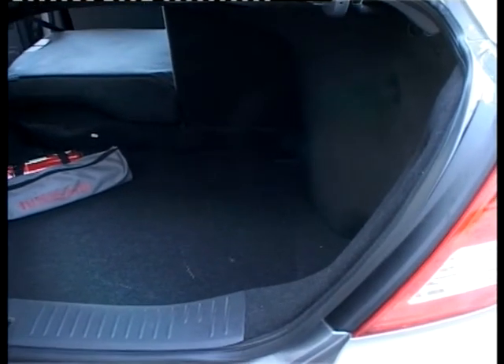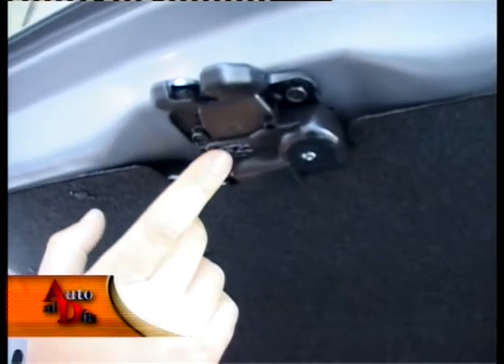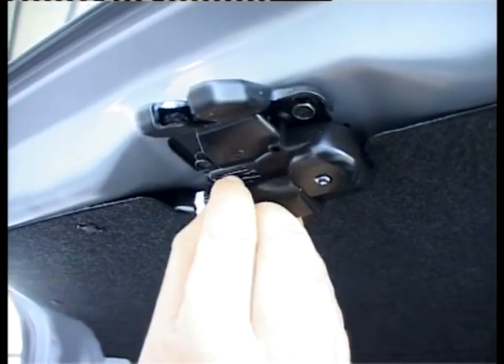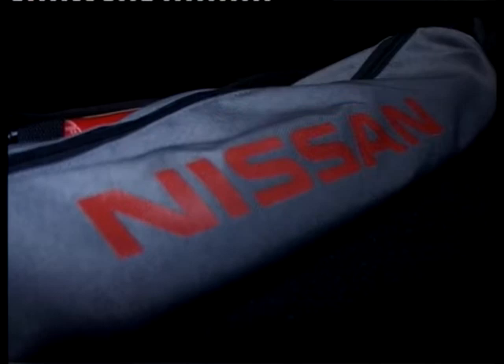Un secretito: si usted analiza el auto desde dentro del baúl, hay una llavecita que destraba el baúl desde adentro. En caso de quedar encerrado o que lo intenten secuestrar dentro del baúl de un Tida, tiene la posibilidad de escaparse en el primer semáforo.